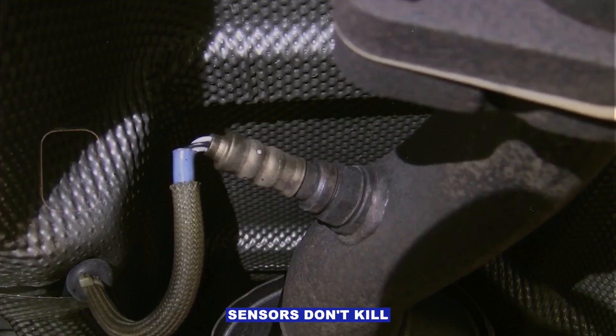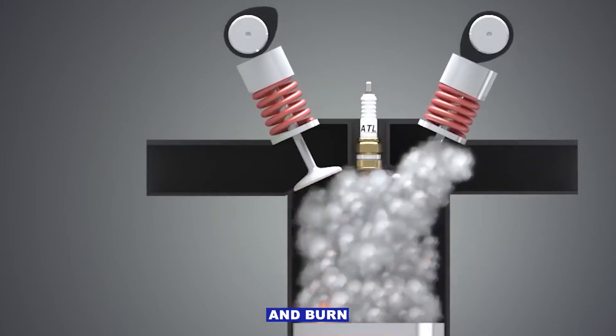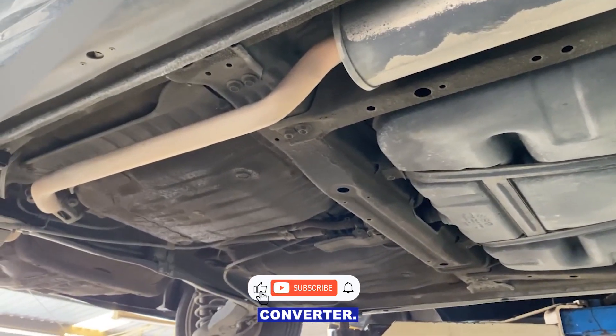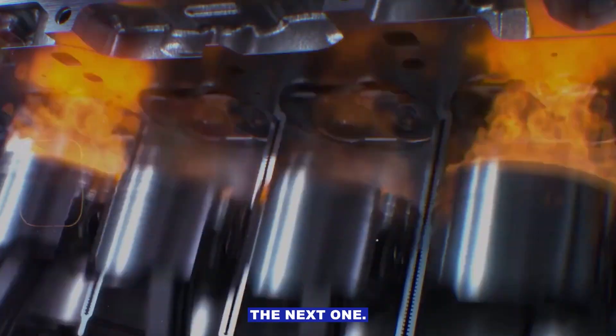Most bad oxygen sensors don't kill your car instantly — they just make it run poorly and burn more fuel until you fix them. Catch it early and you can save your gas mileage and your catalytic converter. If this helped you out, drop a like, subscribe, and I'll see you in the next one.